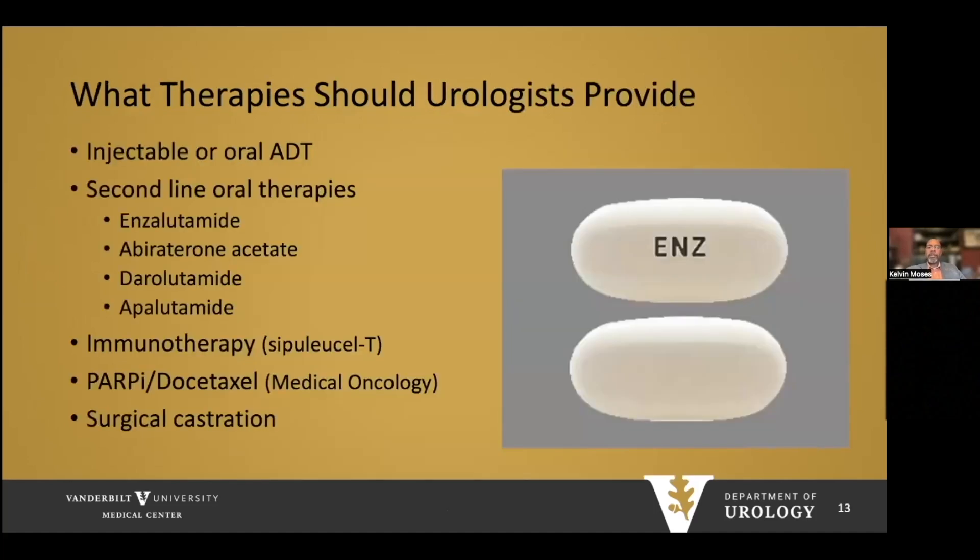Therapies urologists should provide include injectable or oral ADT, and second-line oral therapies such as enzalutamide, abiraterone, darolutamide, and apalutamide. Urologists should also be able to counsel and treat with sipuleucel-T. Some urologists are providing PARP inhibitors and docetaxel, though at Vanderbilt we relegate those to our medical oncologists. Don't forget surgical castration — this is also a cost-effective approach to androgen deprivation.